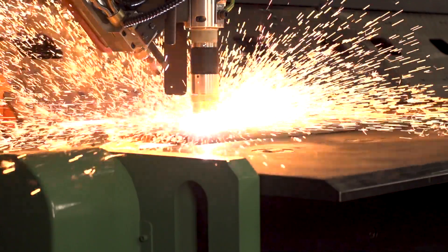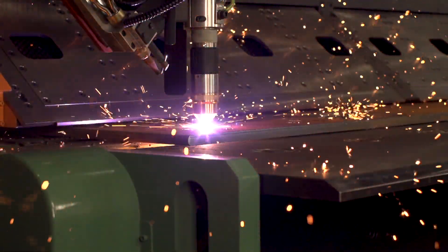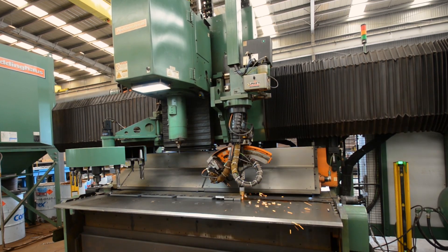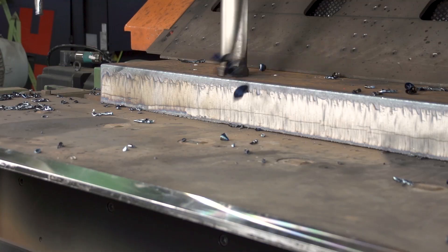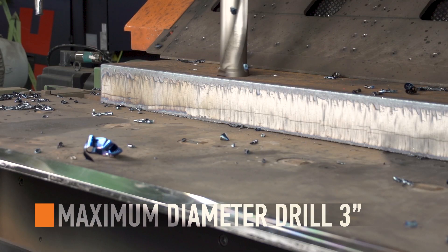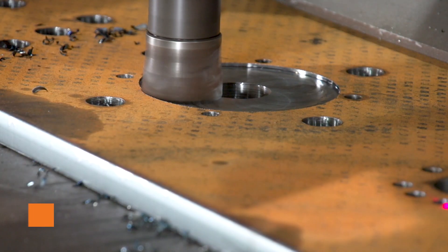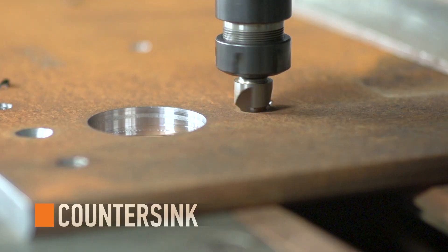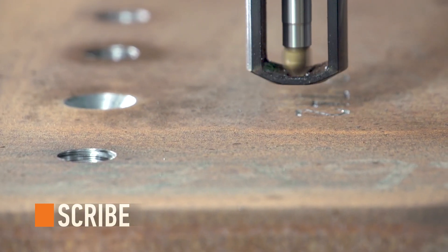Equipped with optional amperage units, this produces maximum plate production capability. On top of the untouchable plasma processing power, fabricators can drill up to a three-inch diameter hole, face and end mill, line in full tap, countersink, and scribe piece marks and part information.